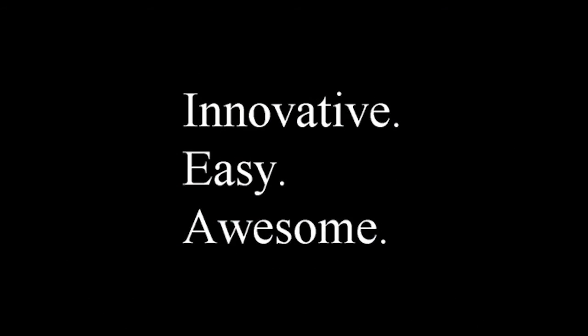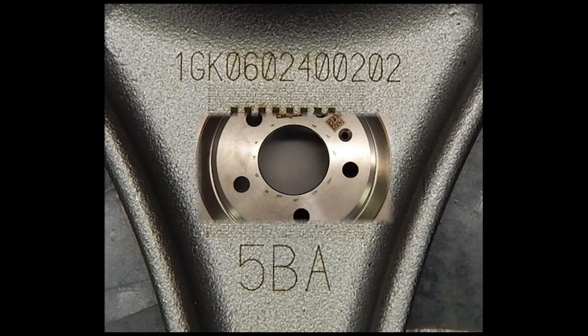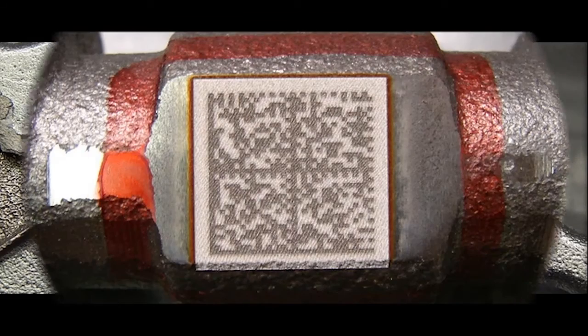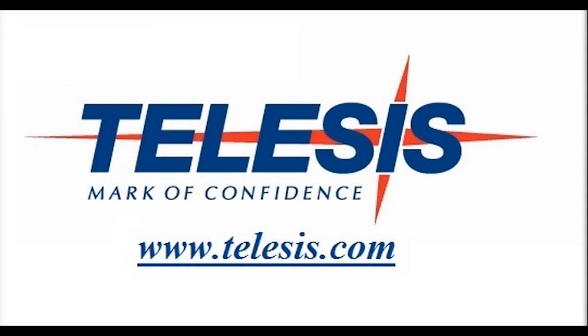Cylindrical marking from Telesis Technologies. It's innovative. It's easy. It's awesome. This is Telesis. This is what we do. Visit us on the web at www.telesis.com